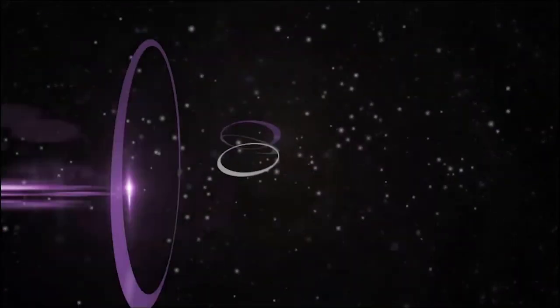Thanks for joining us. Absolutely, Larry. Thank you so much. Good stuff. Bye-bye.